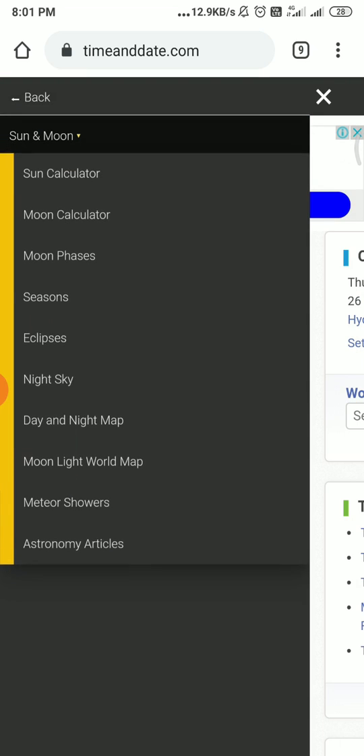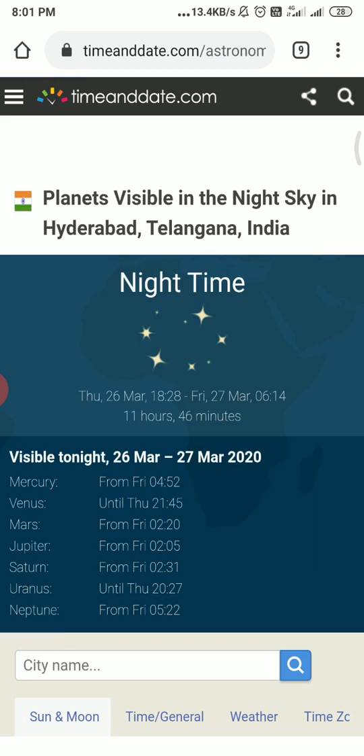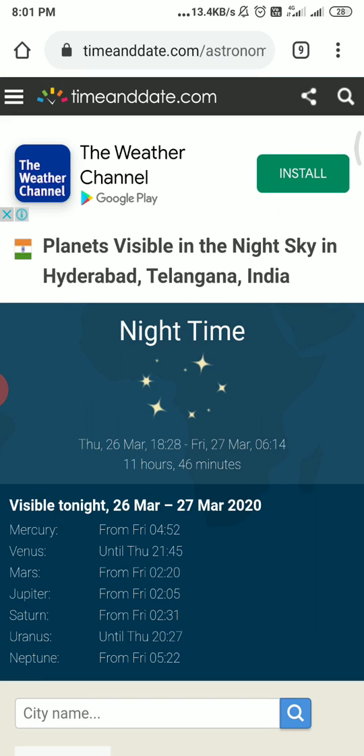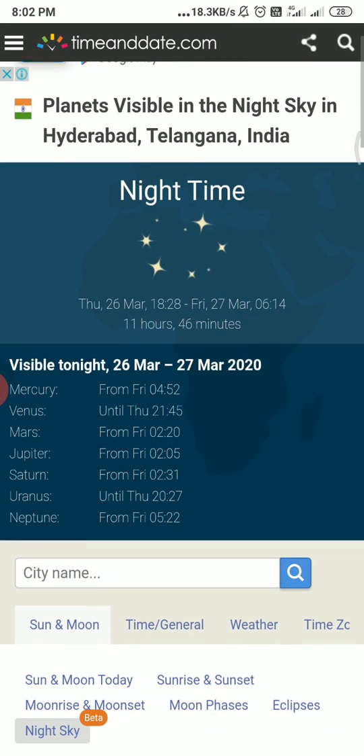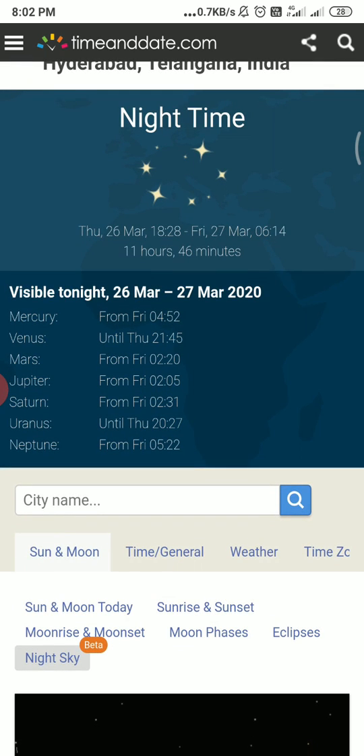Go to the menu and click on Sun and Moon, then click on Night Sky. As this page loads, it will show planets visible in the night sky in Hyderabad, Telangana, India. You can see it also gives some information about the visible planets.